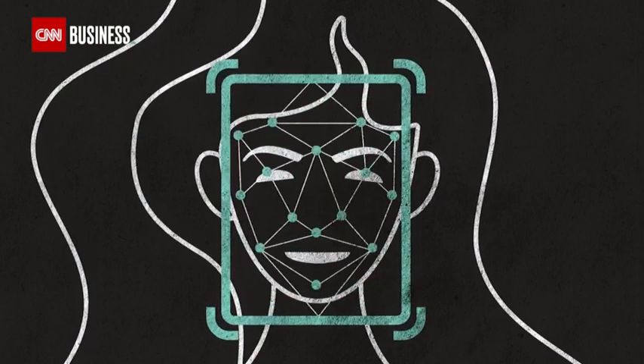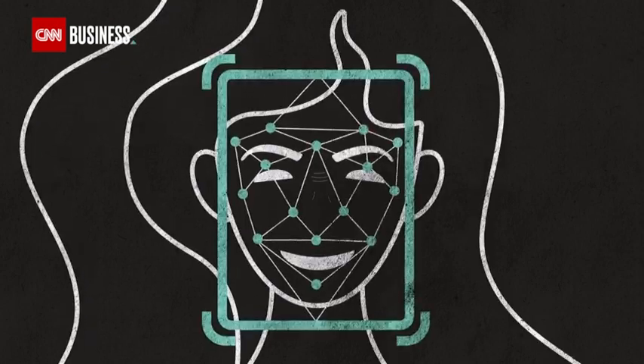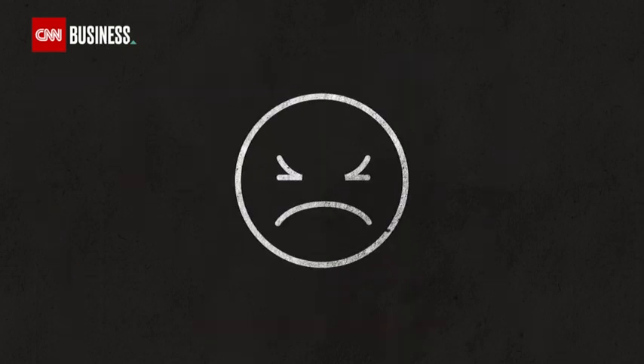For example, if the corners of your mouth are raised, this would tell the AI that you are happy, while a wrinkled nose would signal disgust. And the AI is pretty good at it, Lam says — for the accuracy of emotion detection, we scored around 85%.